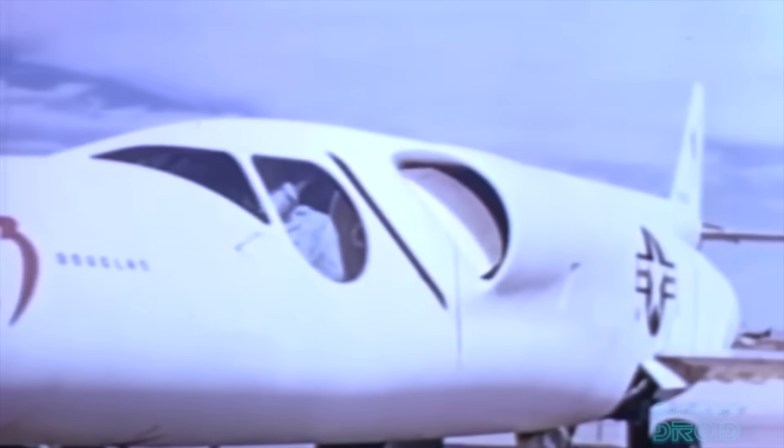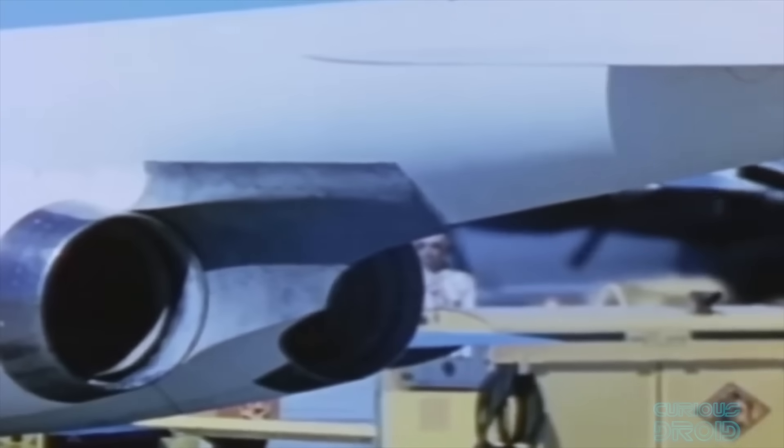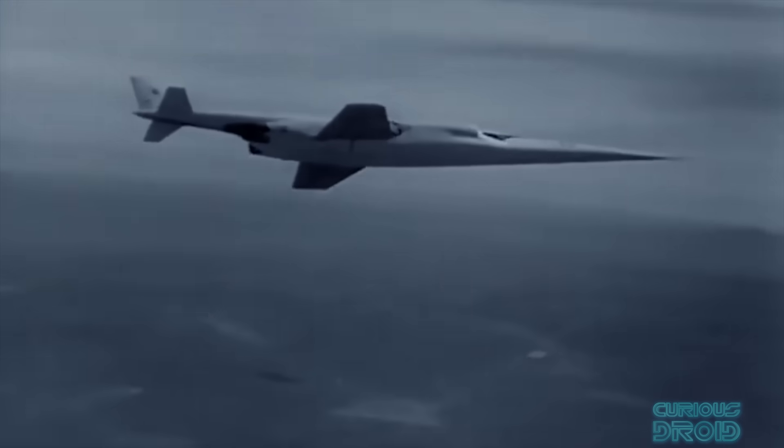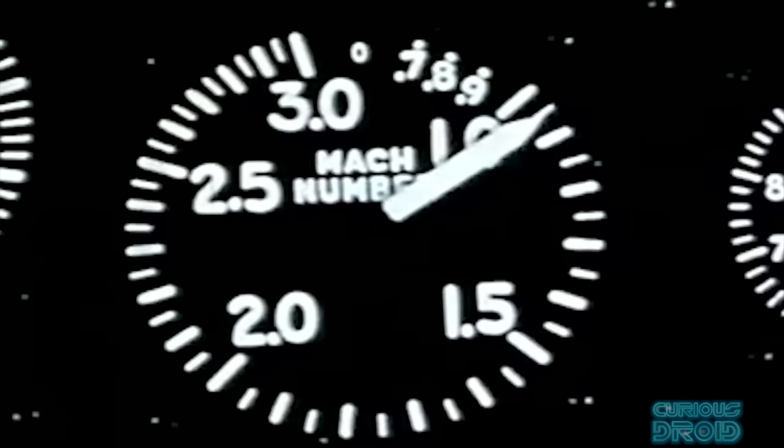Of the two X-3s ordered, just one was built. They toyed with the idea of replacing the J34s with rocket engines, but after 51 nerve-wracking test flights it was decided that the roll-inertia coupling, and even higher speeds, would just be too dangerous to fly. The X-3 was retired in 1956 and is now at the National Museum of the United States Air Force at Wright-Patterson Air Force Base in Dayton, Ohio. Although the X-3 never lived up to its expectations, it did provide valuable information on the dangers of roll-inertia coupling.